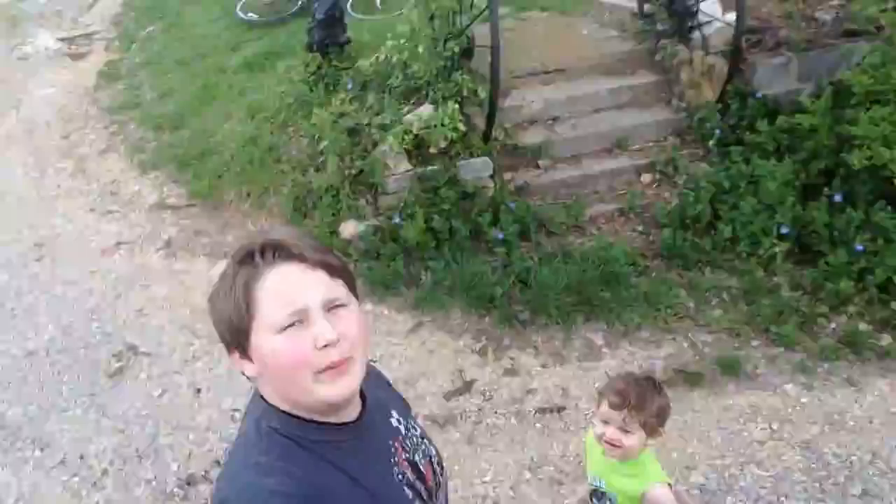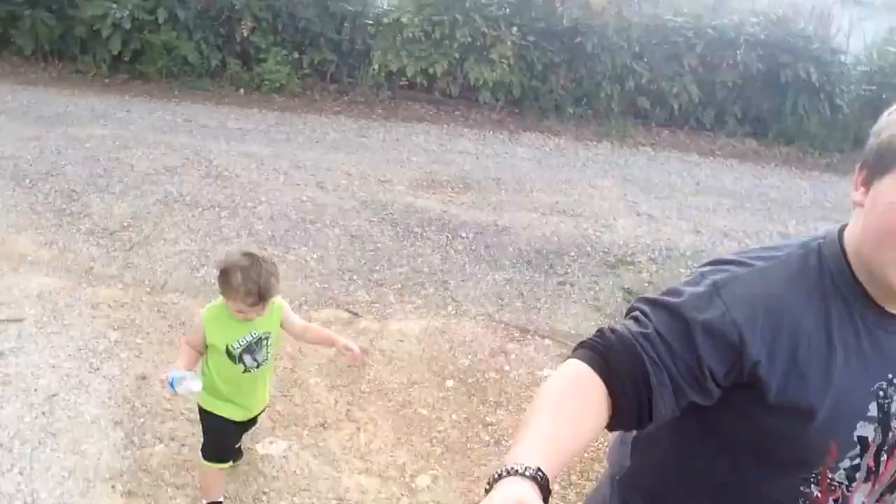First off, we're going to come right here. I'm going to give you a little tour of my house, my yard. Right here is the driveway, some steps, flowers, big ass tree.